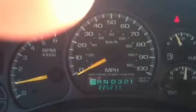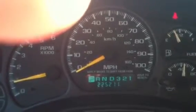Your odometer: 225,211 miles. I'm going to slowly pan across the dashboard here — get my finger out of the way — power windows, power door locks.